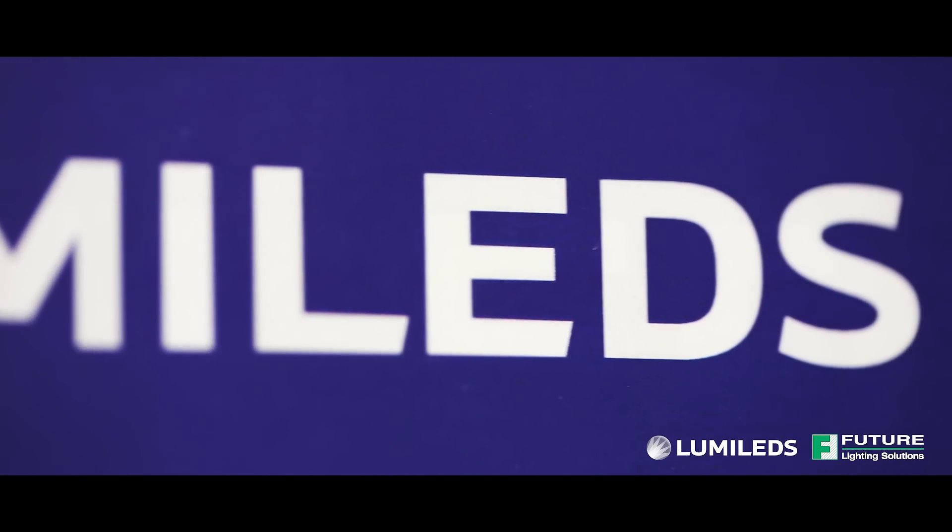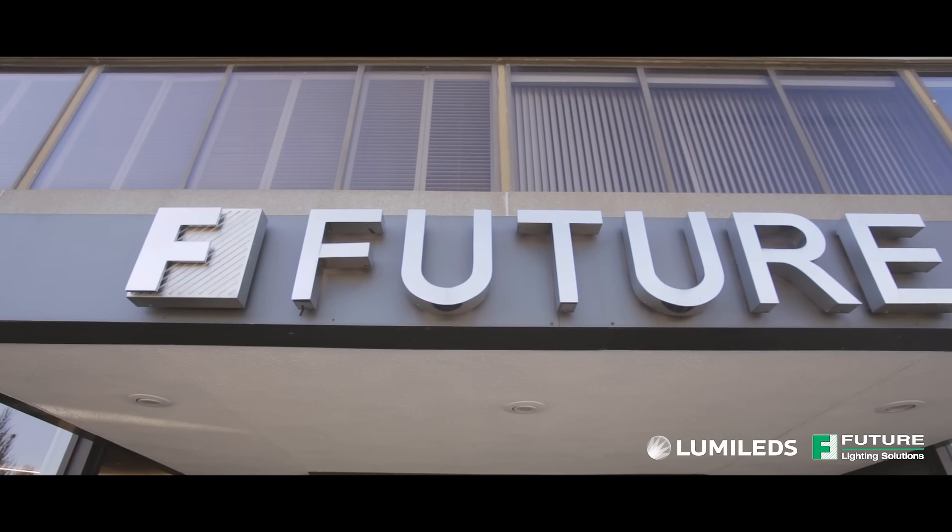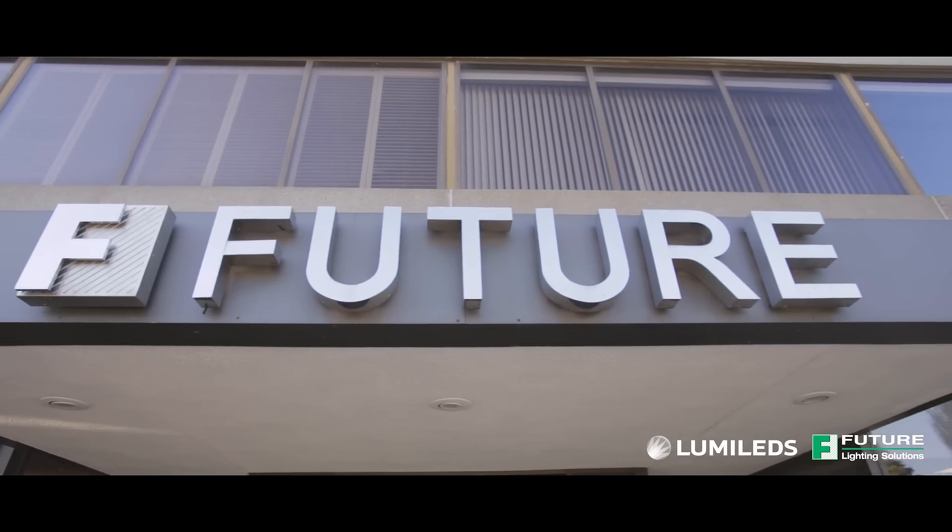LumaLeds is proud to present the Luxion C line of color LEDs in partnership with Future Lighting Solutions for architectural, color tunable, and specialty lighting applications.